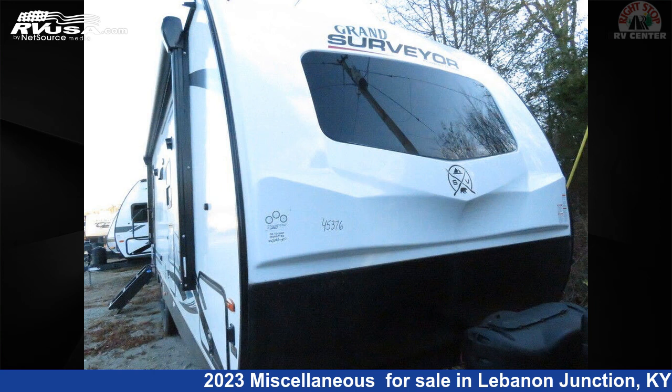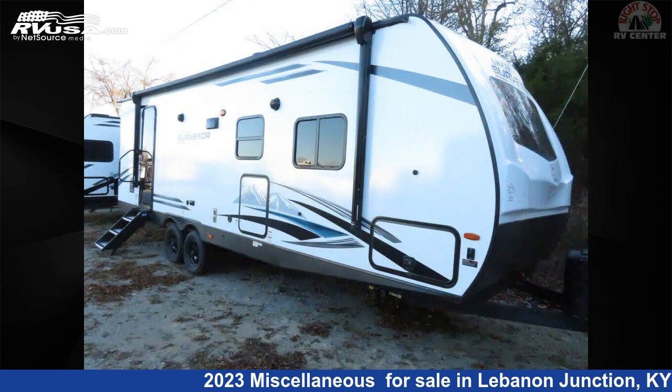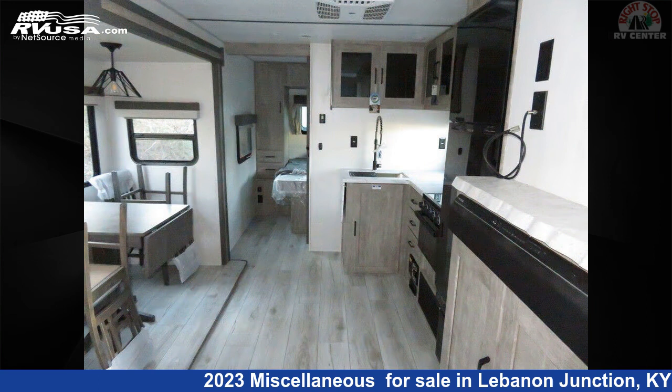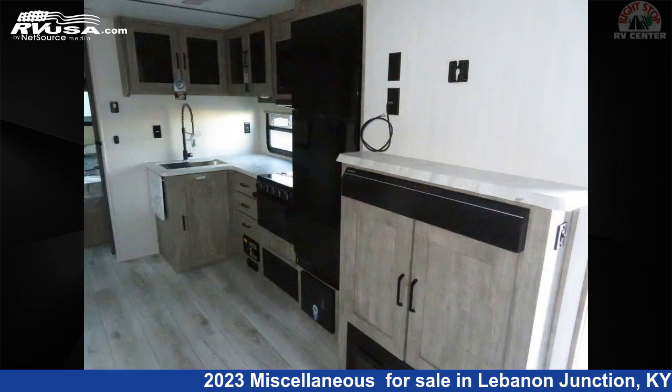This 2023 miscellaneous Surveyor Grand 267 RBSS is a travel trailer RV. It is located in Lebanon Junction, Kentucky 40150, and is offered for sale by Right Stop RV Center. This new miscellaneous is 30 feet 7 inches in length and features one slide out. The floor plan layout of this travel trailer features rear bath.